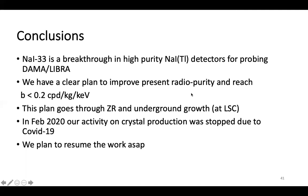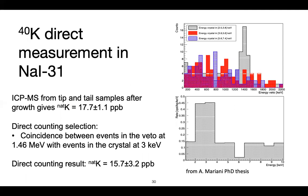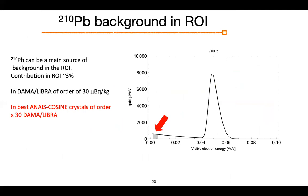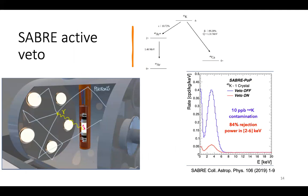First question from Philippe Di Stefano: we should keep in mind that there may also be an electron capture decay of potassium-40 directly to the ground state of argon, in which case we would only see X-rays or Auger electrons at low energies with no gamma ray to tag. The speaker confirms this is correct and is accounted for in the Monte Carlo calculation when determining the tagging efficiency.